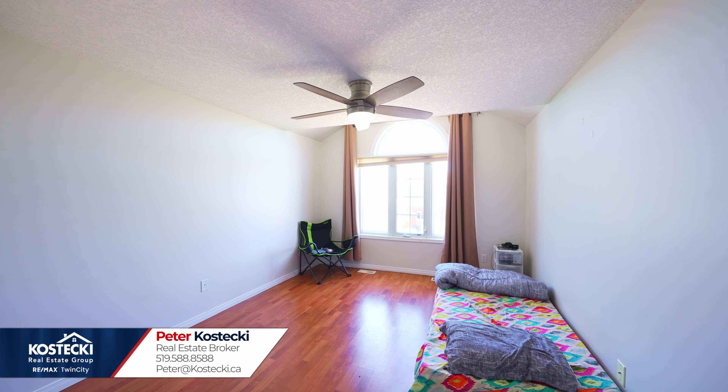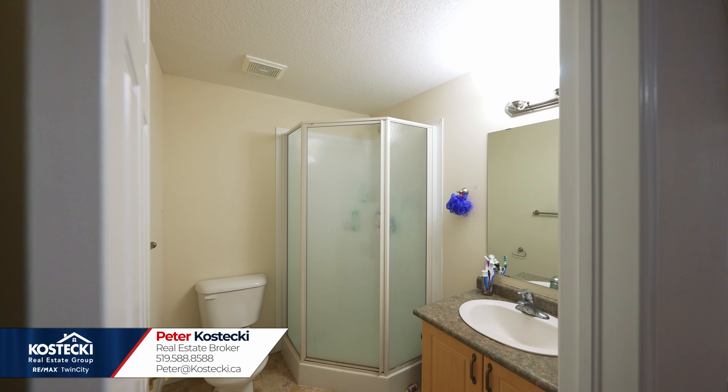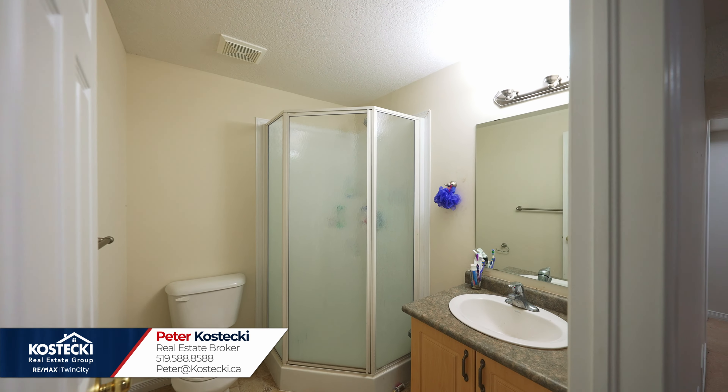Number two: finished basement. There's even more to discover in the basement, including a large rec room which could double as a home office, a three-piece bath with stand-up shower, and plenty of storage.